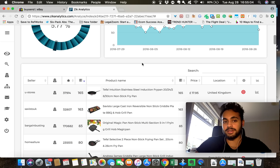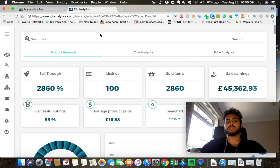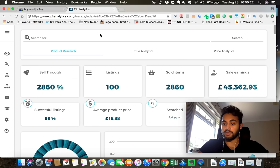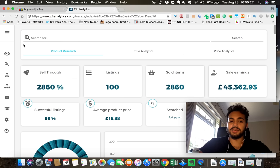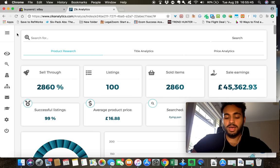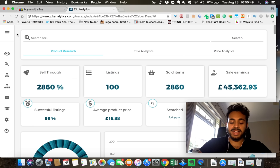Those are the two things I want you to take away: manual research and Zik Analytics. Finding products that sell is probably one of the hardest things when starting out, even for experienced sellers. On my second store I went from selling around 2,000 to 10,000 a month and I also cut my listings by about a third — that shows the power of product research. No company just throws a product on the market without research, and this is no different.